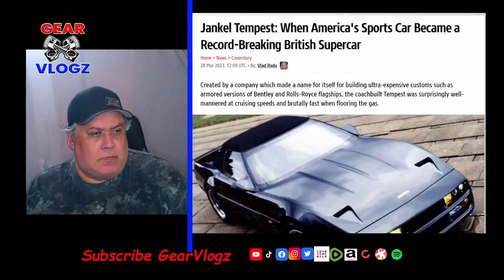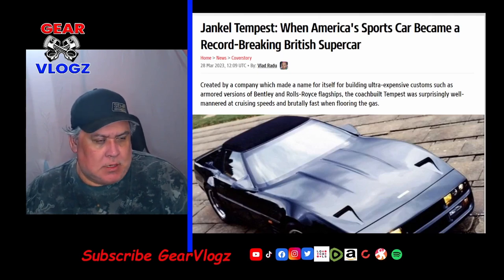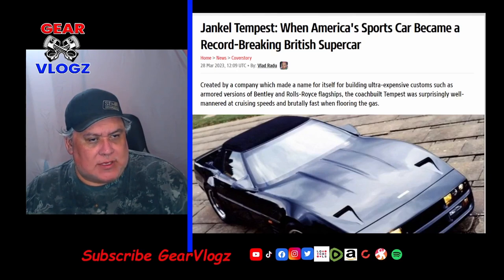On to our third story: the Jenkel Tempest — when America's sports car becomes a record-breaking British supercar. Created by a company that made a name for itself building ultra-expensive customs such as armored versions of Bentley and Rolls-Royce flagships, the coachbuilder's Tempest was surprisingly well-mannered at cruising speeds and brutally fast when flooring the gas.